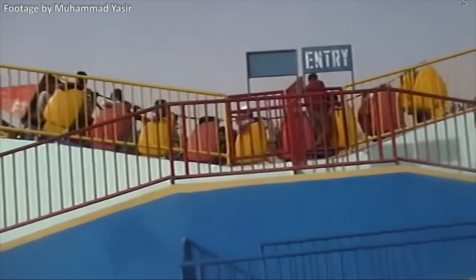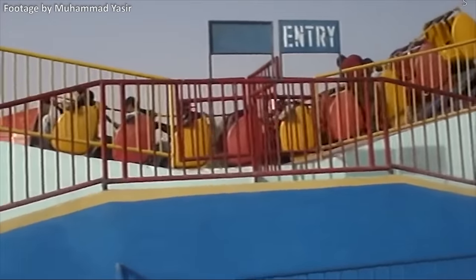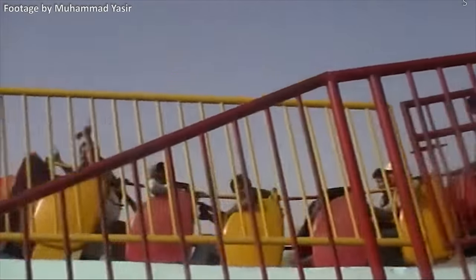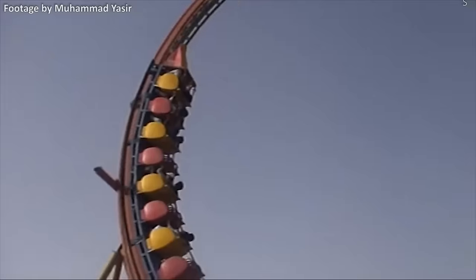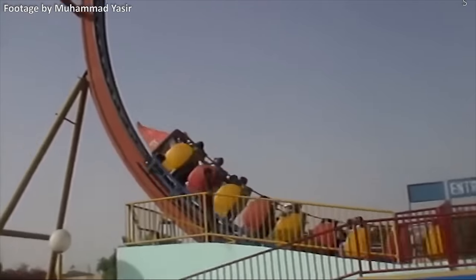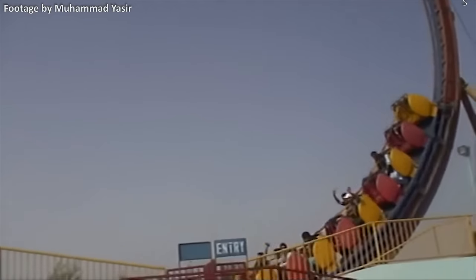Yes, there were reportedly no brakes on this ride, and the operator would have to grab onto the moving vehicle to stop it. You can see why this coaster didn't catch on. Despite getting a thumbs up from its riders, this ride would close just after a few years of operation, allegedly due to safety concerns. It's unknown if any incidents happened on this ride, but thanks to YouTube user Mohamed Yassir, its strangeness will forever be documented for enthusiasts to scratch their heads at.